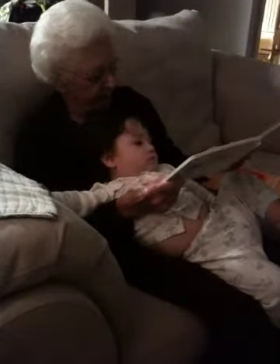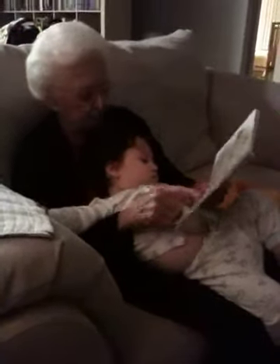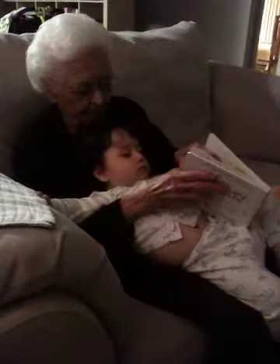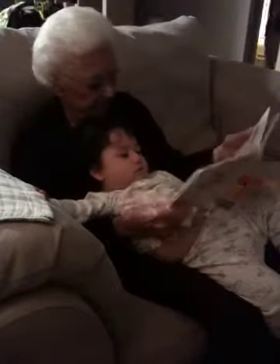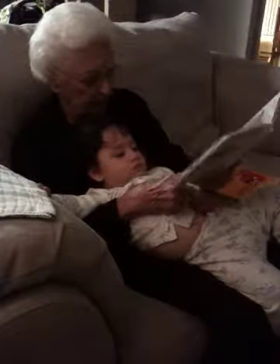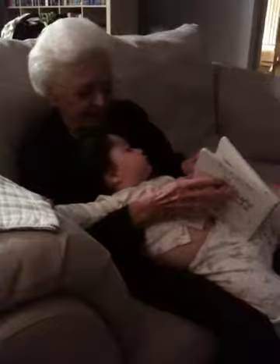Clippity, clop. Faster, faster. Clippity, clop. Faster, faster. Ooh, look how fast that horse is running! I'm turning two pages at a time. Clippity, cloppity. Clippity, cloppity. Ooh, they're going fast. Yeah, they're going fast.